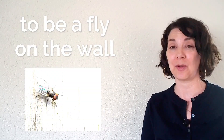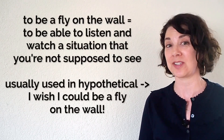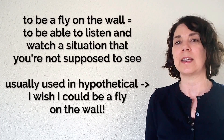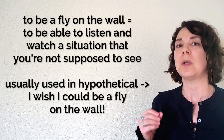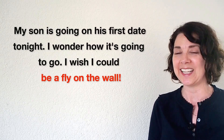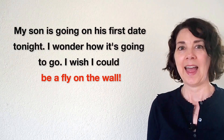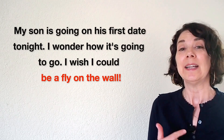Number sixteen: to be a fly on the wall means to be able to listen in and watch a situation that you're not supposed to see. We usually use this in hypothetical situations — we think about a situation we would love to be able to see, but we cannot. For example: my son is going on his first date tonight, I wonder how it's going to go — I wish I could be a fly on the wall. Just like the elephant in the room, to be a fly on the wall — there isn't really another way to say that.